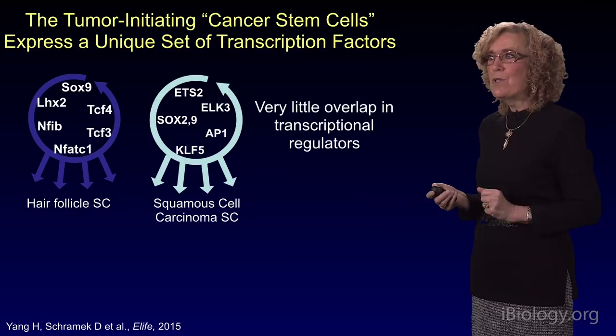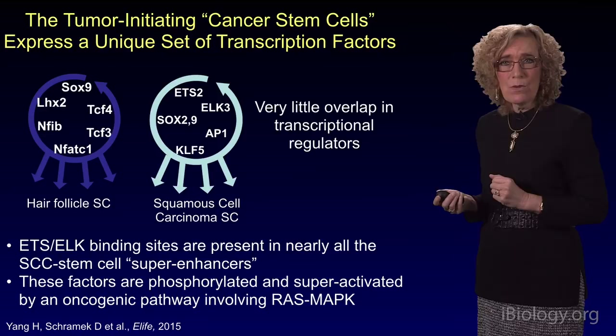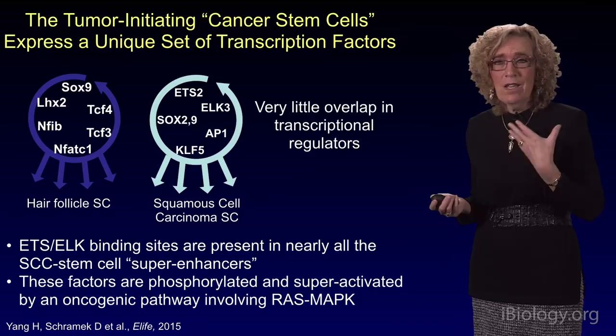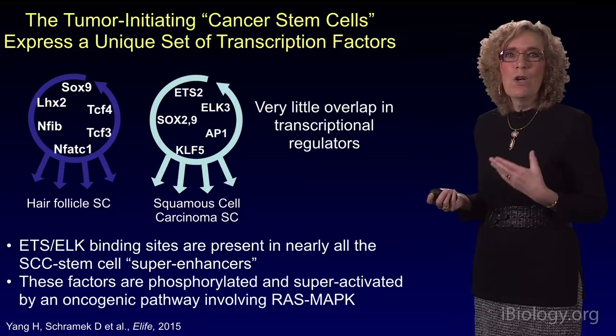One of the interesting new sets of genes that are important in the squamous cell carcinoma cancer stem cells are the ETS and ALK binding sites. These are present in nearly all squamous cell carcinoma super-enhancers — those are the regulatory elements controlling the activity of the stem cells. Those factors turn out to be phosphorylated and super-activated by a particular kinase, the MAP kinase, that is downstream from oncogenic RAS or hyper-activated RAS.